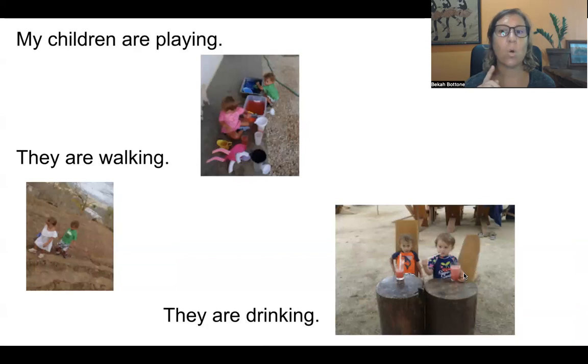My favorite juice — watermelon juice. 'Sandia' in Costa Rica. What's your favorite juice?